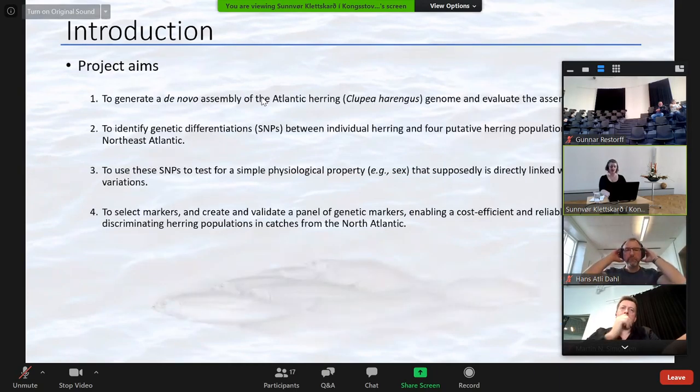In this project, I tried to solve this problem of distinguishing between herring stocks by first generating a de novo genome assembly, then identifying genetic variations in the form of SNPs within individuals from our four stocks, and then using these SNPs to answer biological questions — for example, what does the population structure of herring in the North Atlantic look like, and what sex determination system does herring have? Lastly, I wanted to develop a panel of SNPs that could be used to assign herring from fishery samples to one of these four stocks.